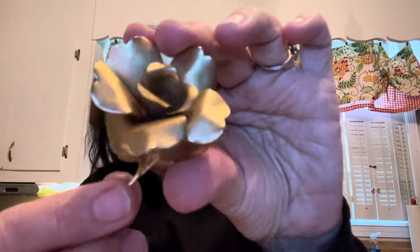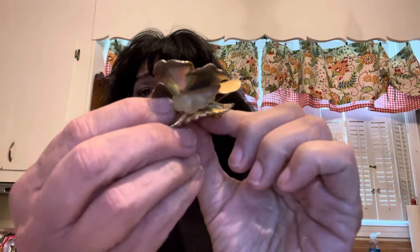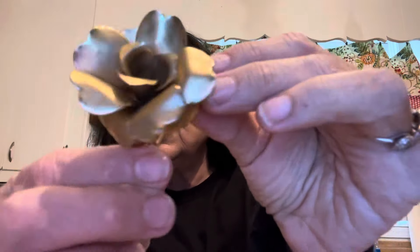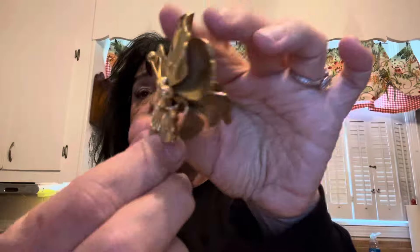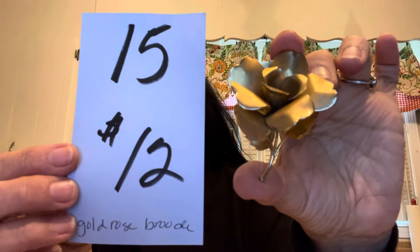Last but not least, we have a vintage brooch. It is very textured with a matte finish, and all of these petals — look how the petals are turned. Very dimensional; it's got some weight to it, but it's not marked by anybody. Very sweet and pretty, with very little leaves. There's the back with the little Y construction. This one is $12 and it's number 15.